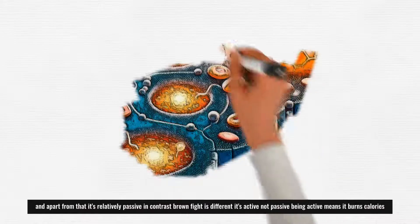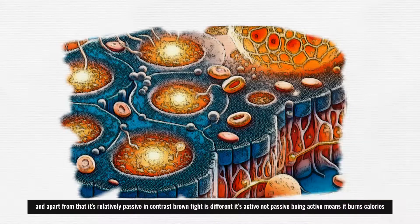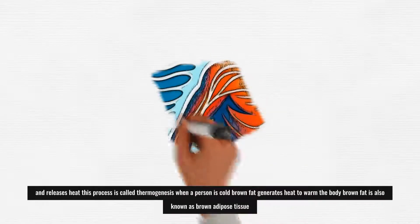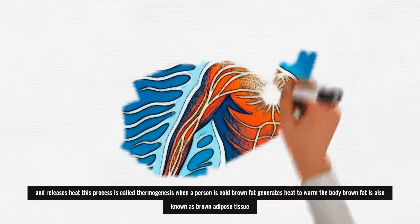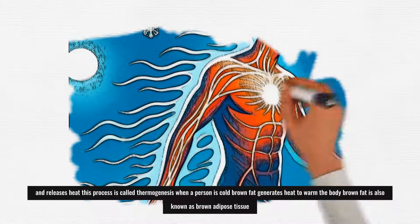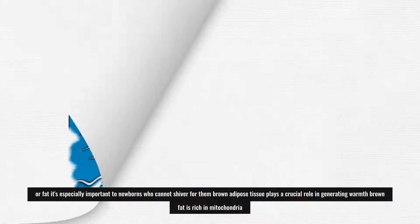In contrast, brown fat is different. It's active, not passive. Being active means it burns calories and releases heat. This process is called thermogenesis. When a person is cold, brown fat generates heat to warm the body. Brown fat is also known as brown adipose tissue, or BAT.